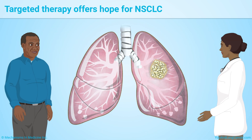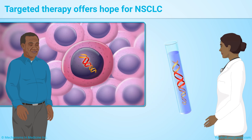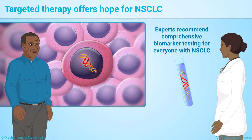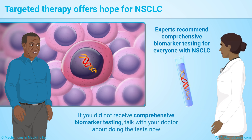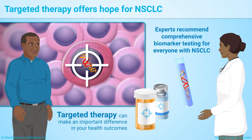If your doctor suspects lung cancer, ask about comprehensive biomarker testing. Experts recommend it for everyone with non-small cell lung cancer. If you did not receive it, talk with your doctor about doing the tests now. Targeted therapy can make an important difference in your health outcomes.